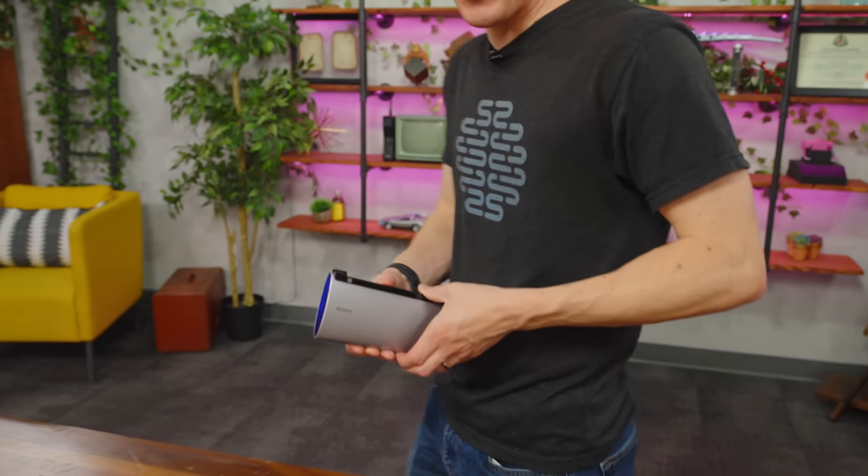Is that a tablet in your pocket? It's my Z Flip 6. That'd be a fold.